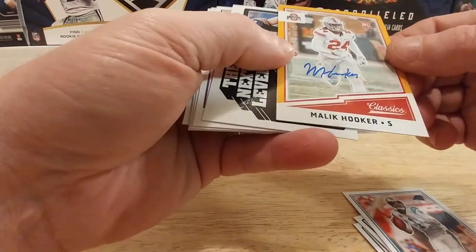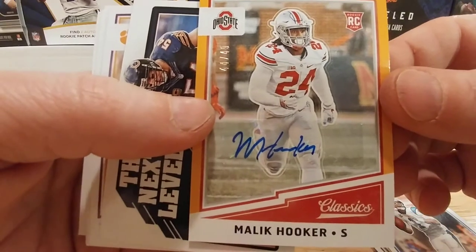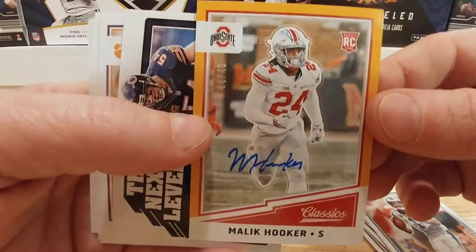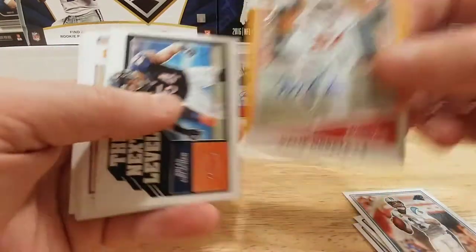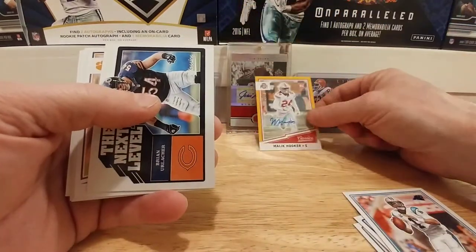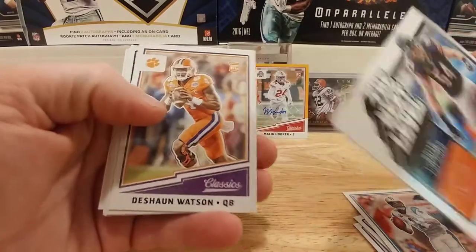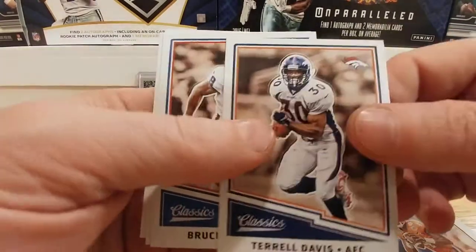We already hit our auto rookie, very cool. I got an Ohio State guy — I can't be more pumped up about this man. Malik Hooker, numbered to only 49 — super happy about that auto I just pulled. And we have a Brian Urlacher and a Deshaun Watson rookie, which is really cool.